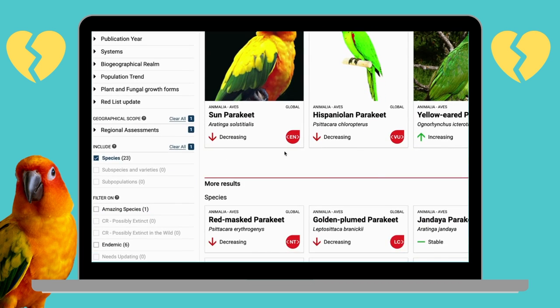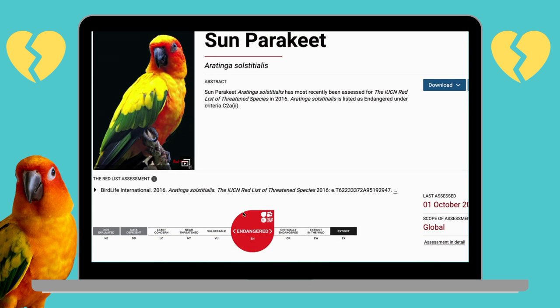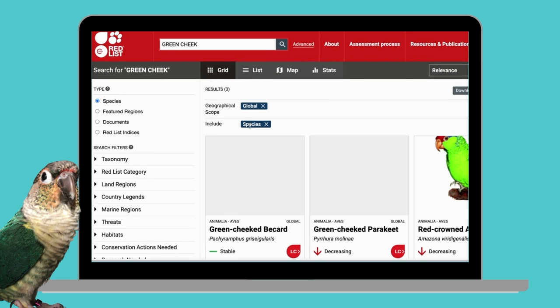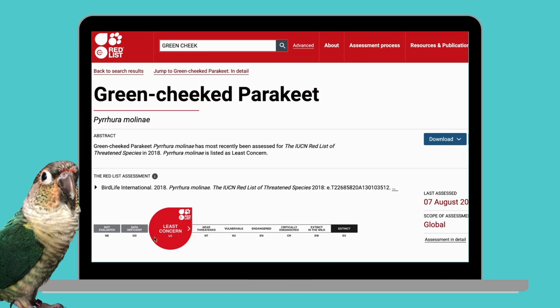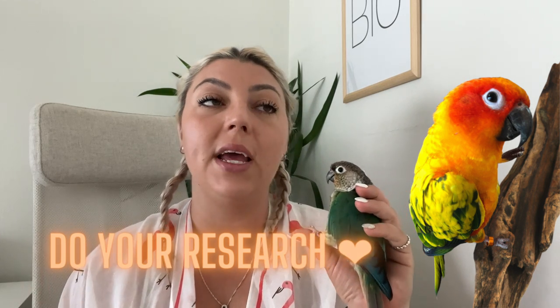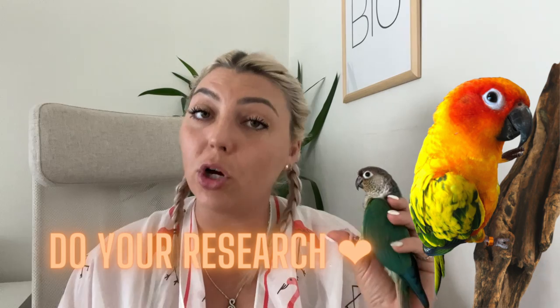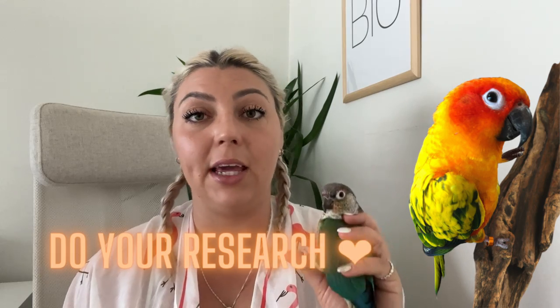With population numbers declining, the sun conure is listed on the International Union for Conservation of Nature and Natural Resources IUCN Red List of Threatened Species as endangered. The green cheek conure, on the other hand, is one of the few listed as a least concerned species on the IUCN Red List. That is also why sun conures are much harder to come by, so it's really important to research the right breeder and make sure that they are legitimate.